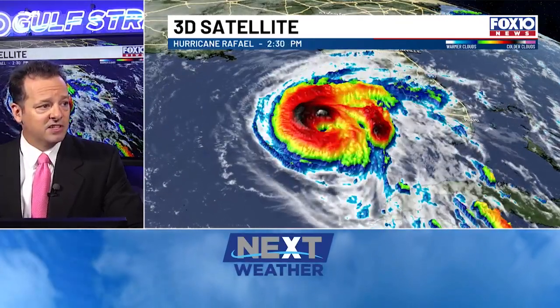Here's the 3D imagery of Raphael and you can see it's still very well organized. It is a healthy looking storm — it has a central eye there. It has winds of 100 miles per hour, so it's a solid category two storm.